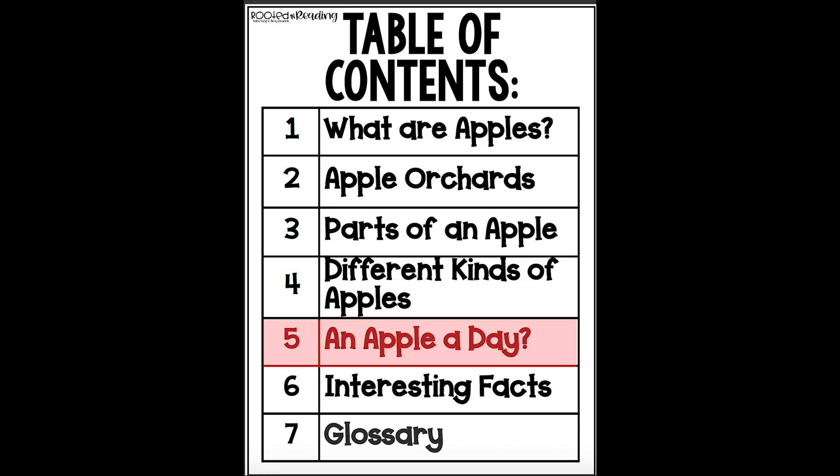Page four, different kinds of apples. Page five, an apple a day — with a question mark. Page six, interesting facts. And page seven, the glossary. Do you remember what the glossary is? Let's look out for words that are underlined or slanted, and let's see if we can figure out the meaning when we get to the glossary.